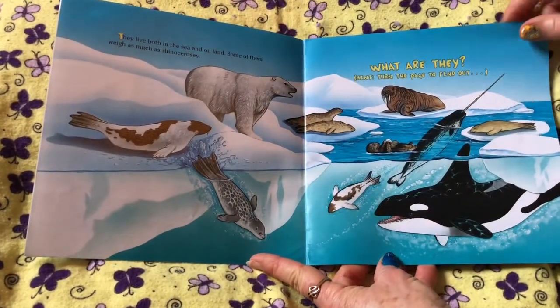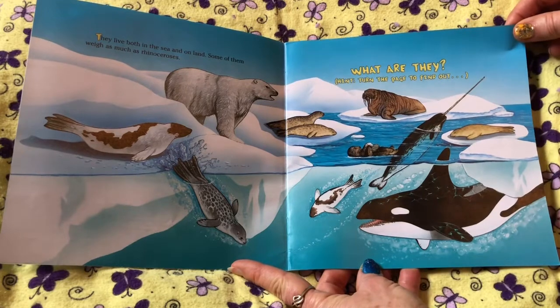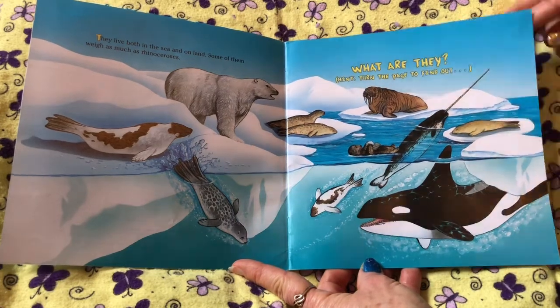Seals — they live both in the sea and on the land. Some of them weigh as much as rhinoceroses. What are they? Hint: turn the page to find out.